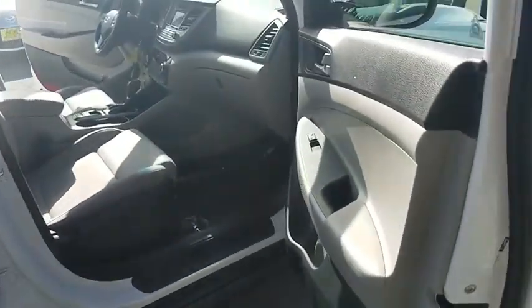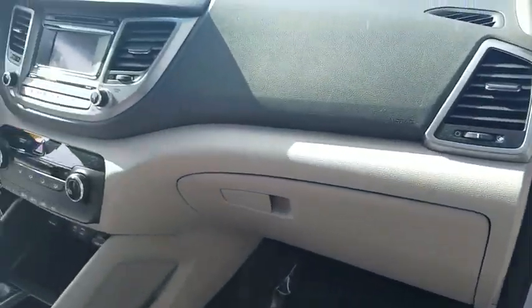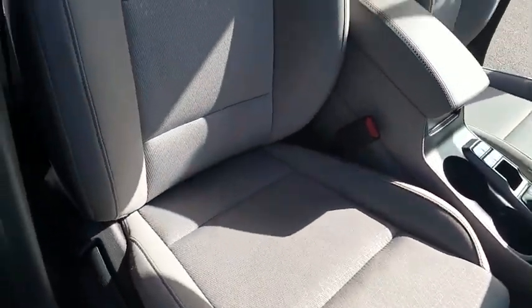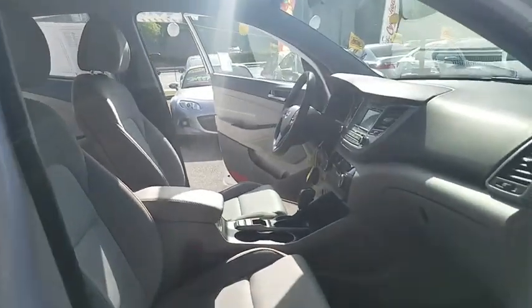This vehicle has less than 35,000 miles. Here are some of this vehicle's great options: backup camera, carpeted floor mats, cargo net, wheel locks, roof rail crossbars, and a four-piece floor mat set. A vehicle like this doesn't come along every day — come in and get it before someone else does.